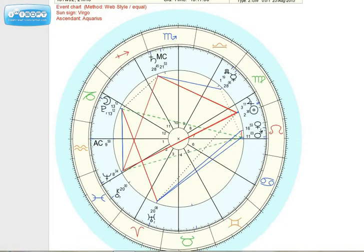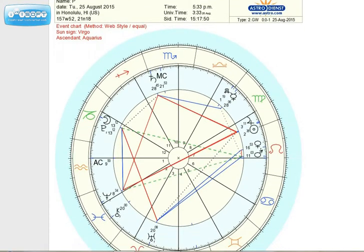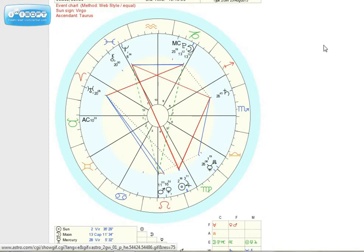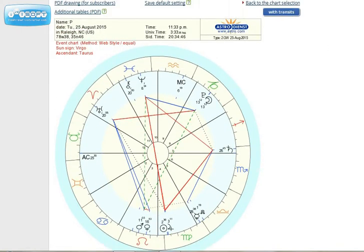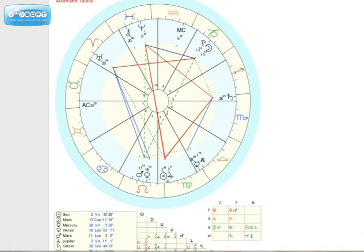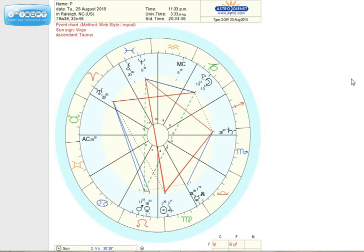Here is the chart for Raleigh at 11:30 tonight. You can see the moon right next to Pluto, and the sun way down at the bottom — because at 11:30 at night, any place that has 11:30 at night should have the sun at the bottom of the chart.